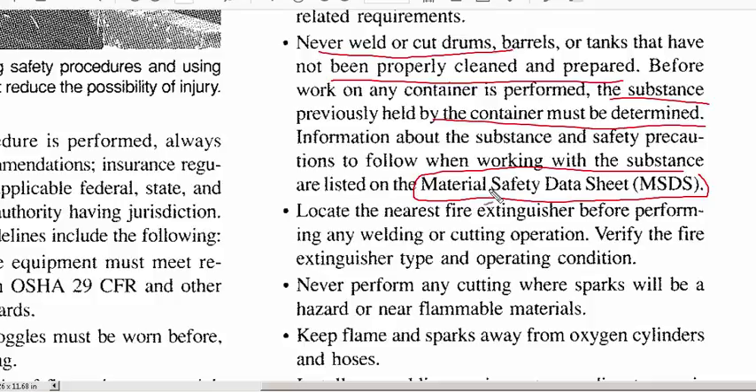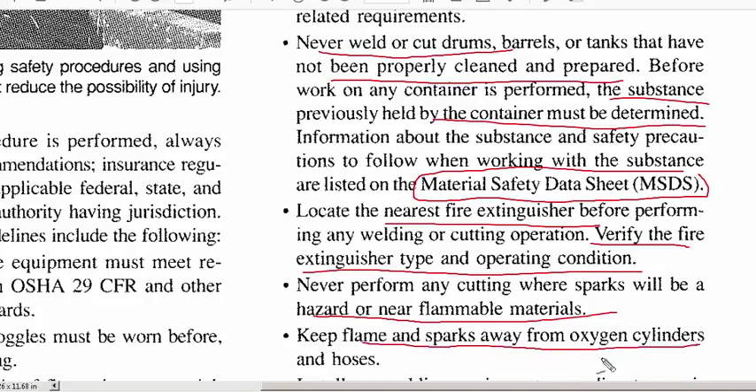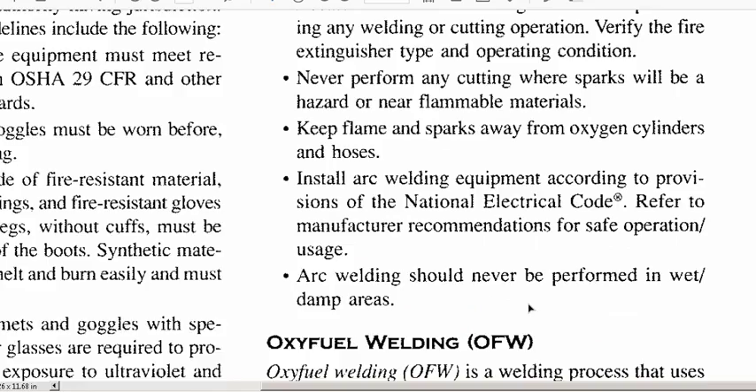Know where the nearest fire extinguishers are and make sure they're operational. There are different types — water jet tanks, sprinklers — and they have different grades for different types of combustion. Obviously don't weld or create sparks near flammable materials, and keep sparks and flame away from oxygen cylinders and hoses — oxygen is extremely flammable, and pure oxygen is essentially explosive.